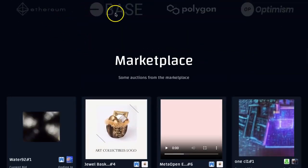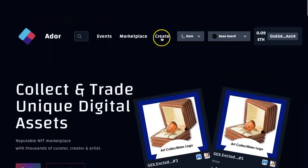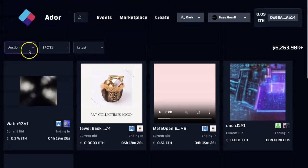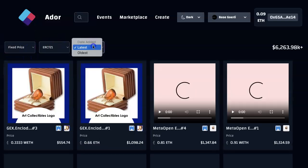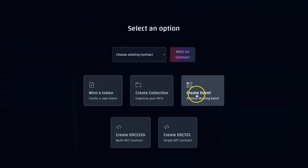We've got Ethereum, Base. We're going to test out Polygon and Optimism next, but we're starting on Base chain. If I go to marketplace and go to ERC auction — see what's happening — offers, fixed prices, latest and oldest. We'll allow people to create events. First you want to collect your collection and organize — it's like you're a publisher organizing your collections.